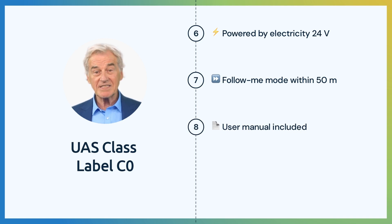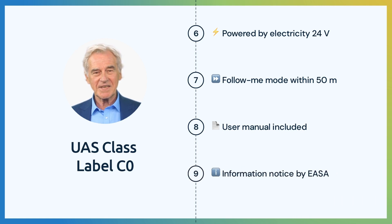The UAS shall have a detailed user manual that reflects the maximum takeoff mass, class, and general characteristics. Additionally, the operative behavior and limitations must be described. Lastly, the UA shall include an information notice published by the European Union Aviation Safety Agency about limitations and obligations within the implementing regulation 2019-947.